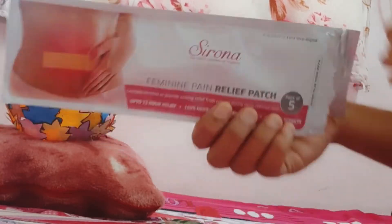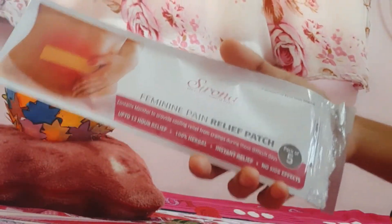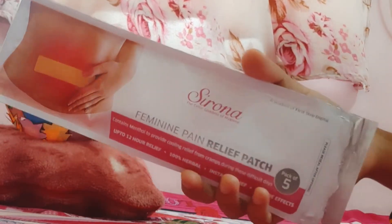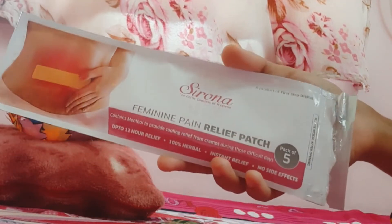This is the Instant Solution. This is a Serona Feminine Pain Relief patch. This is one of your period patches — this is the 5th patch. It is an amazing patch available on Amazon; it is not available in the medical shop.